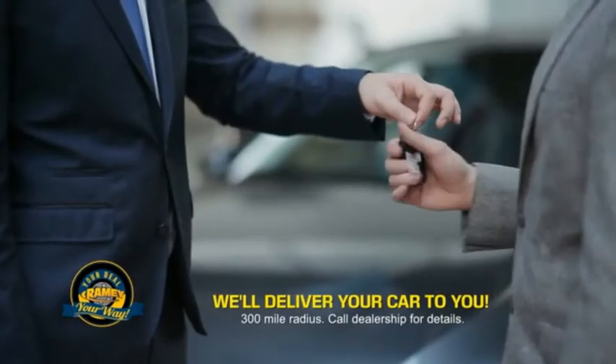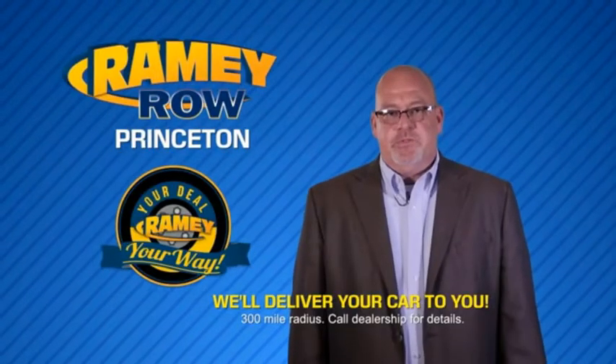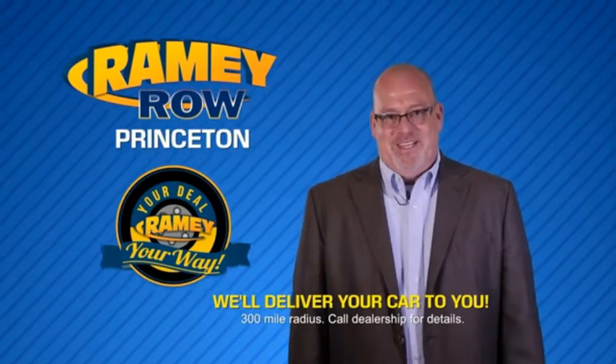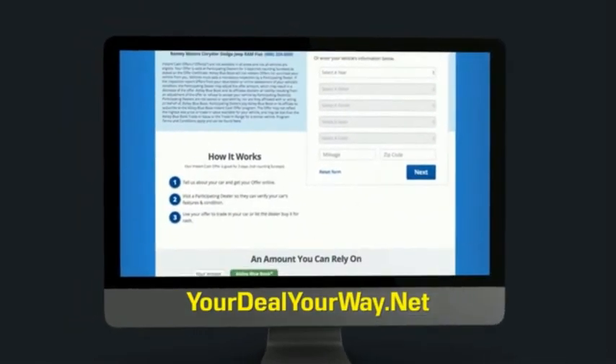Ramey is making your deal easier and giving you the most convenient car buying experience around. Most of our customers that start their deal online are in our showrooms less than an hour and on the road in no time. Check us out at yourdealyourway.net and find a new way to do the deal — only at Ramey.net.